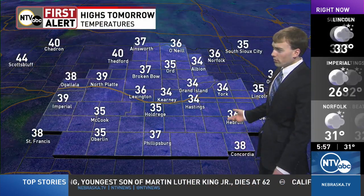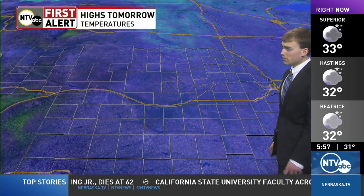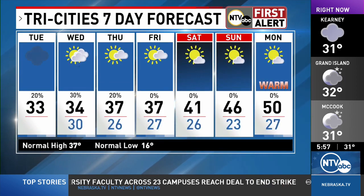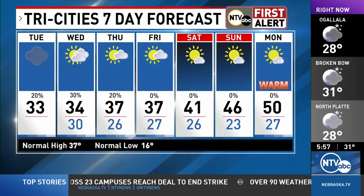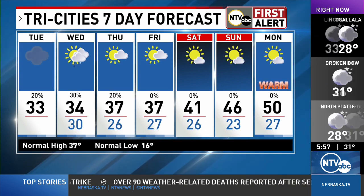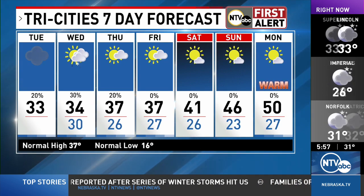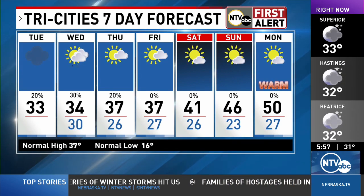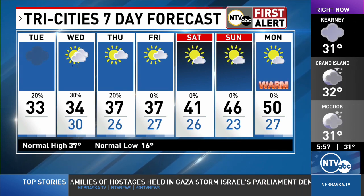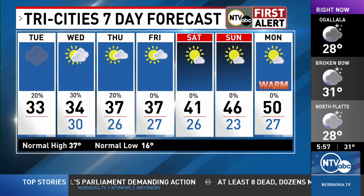Temperatures tomorrow maybe a touch warmer — mid-30s for most of us, maybe some upper 30s, maybe a little 40s off to our west. Places like Thedford might hit 40 tomorrow. Looking at the next week, the next couple of days staying pretty steady in the mid-30s, then gradually warming up as we head into the weekend — upper 30s possible Thursday and Friday, then we hit 40s for the weekend, and 50 by Monday. That is going to be a very nice, drastic change compared to last week. Maybe get your car washed earlier in the week, because I think Monday will be the day.